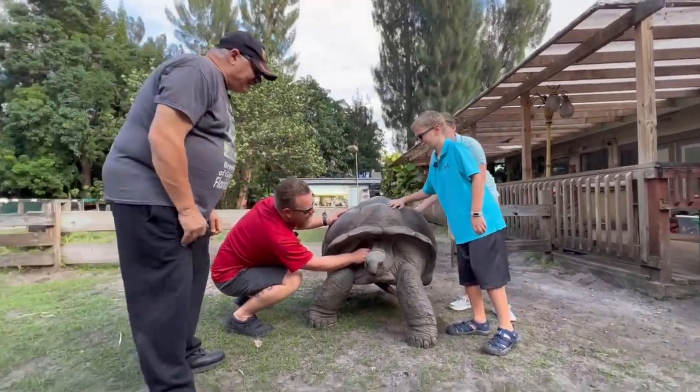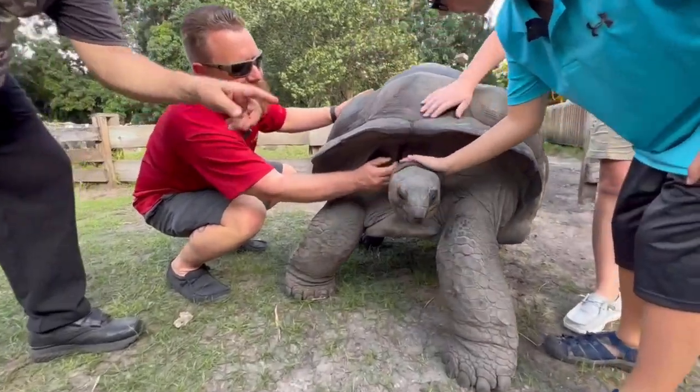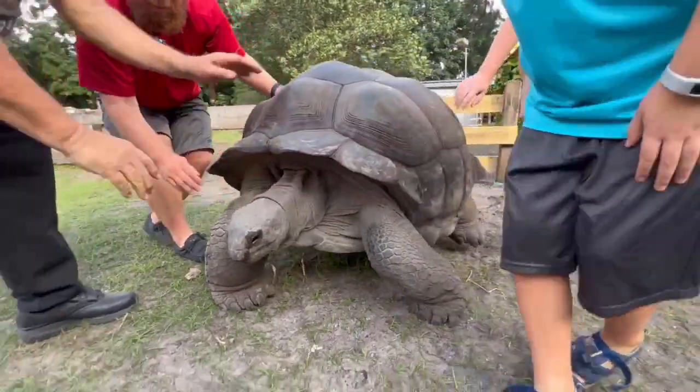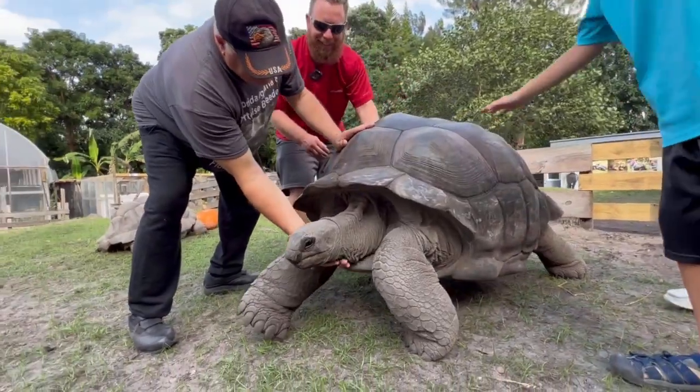We were talking about Galapagos and Aldabra — if you take a look at the head now, you can really see the difference between the Galapagos head and that Aldabra head. Absolutely, more pointed here.